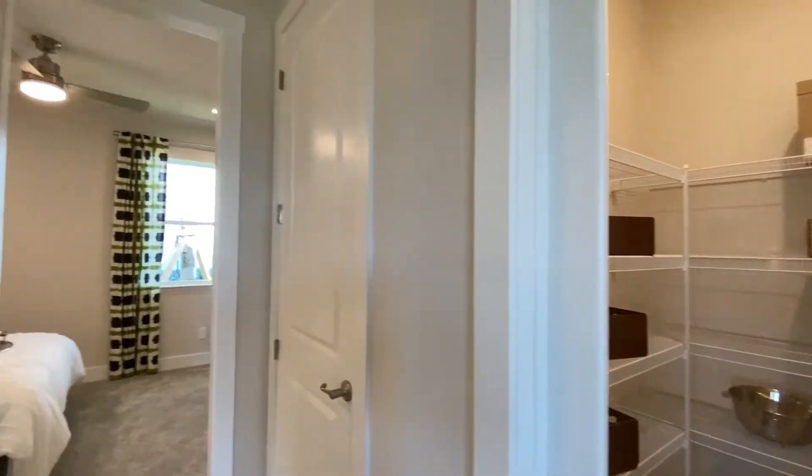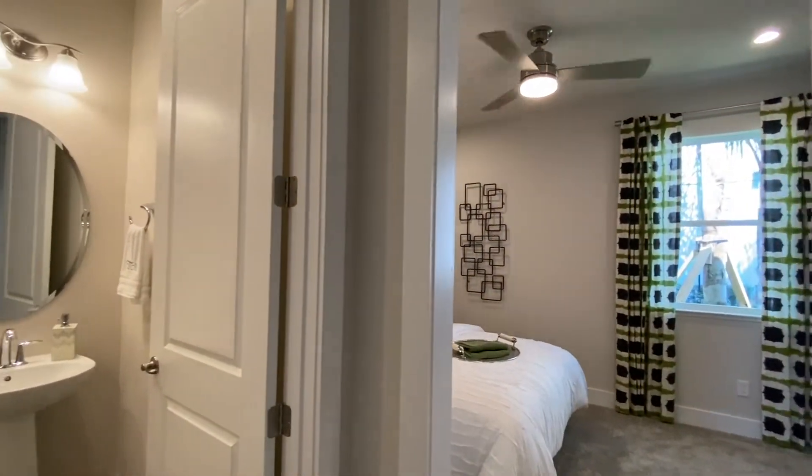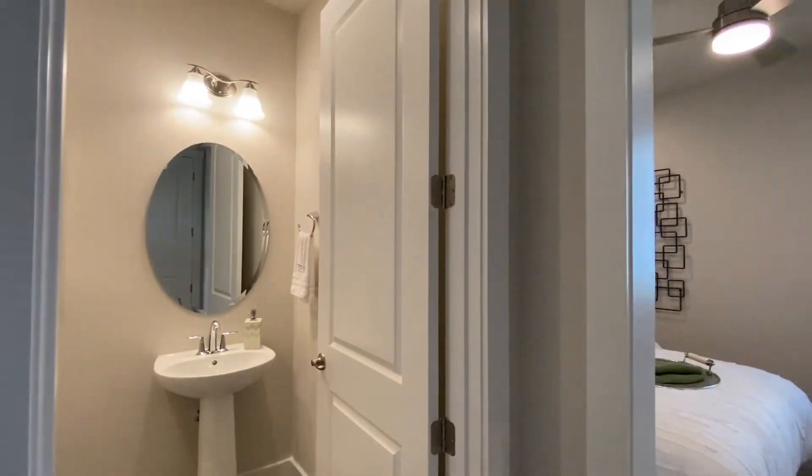And this is a pantry. We'll get back to the heart of the home shortly — just wanted to give you an idea. Half bath.